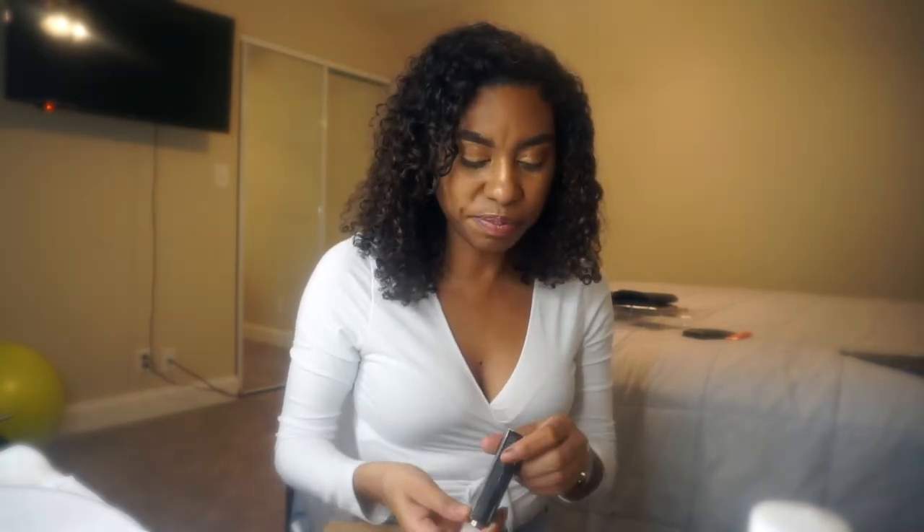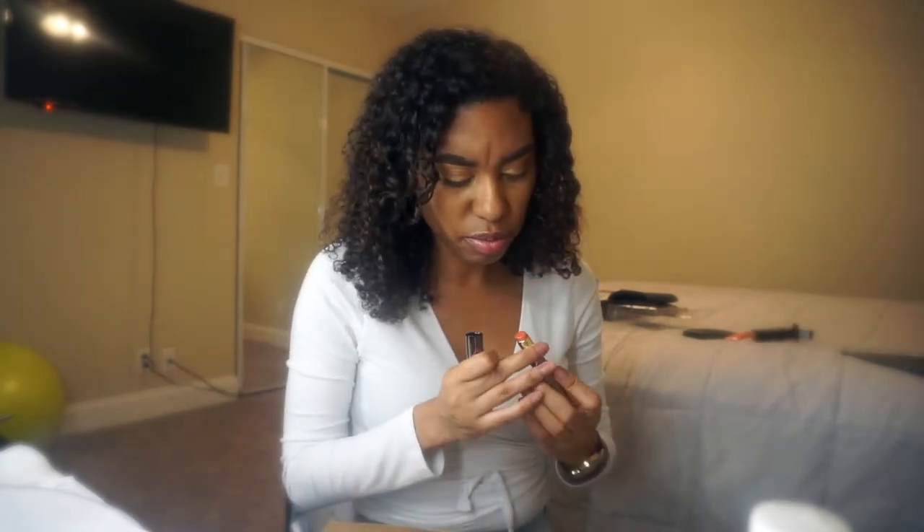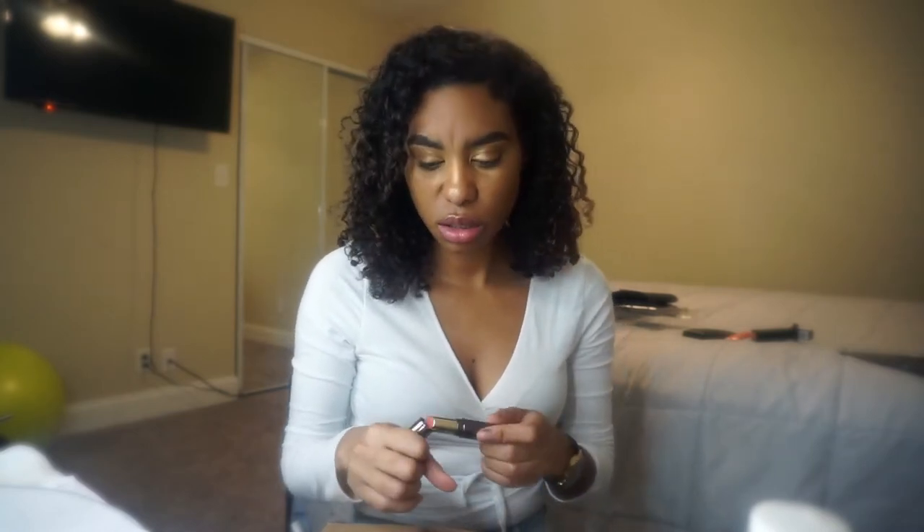One of their lipsticks. This one is in number 14. I thought it was going to be a coral, but I don't know — it looks like a nudie type of pink, still kind of in the coral. It should be a good shade to go with different skin tones. It should be good. It's not matte — it's very moisturizing. I like.